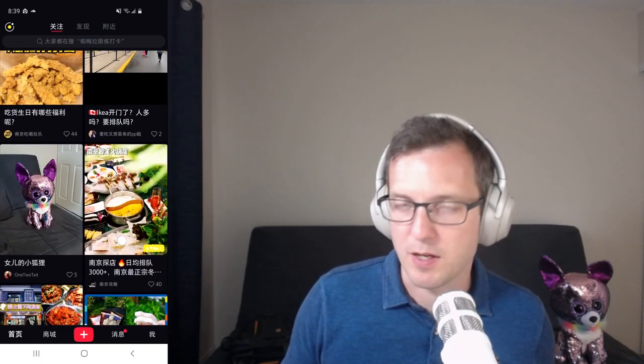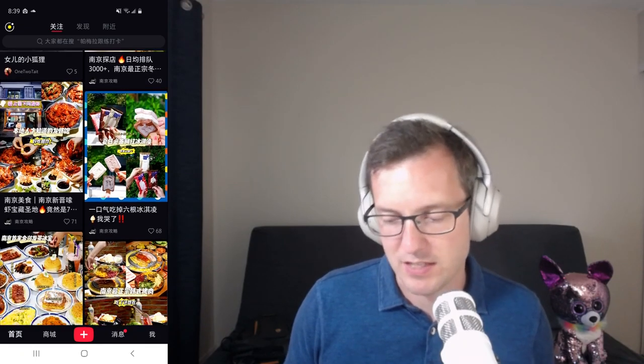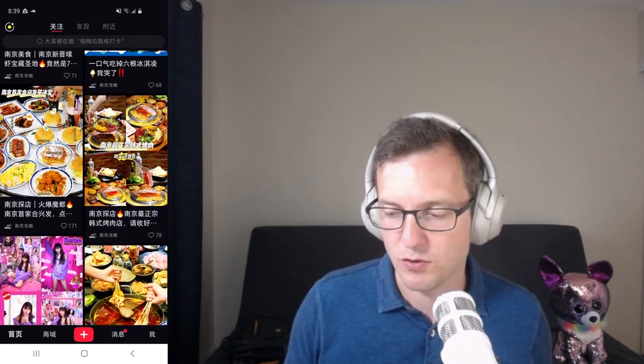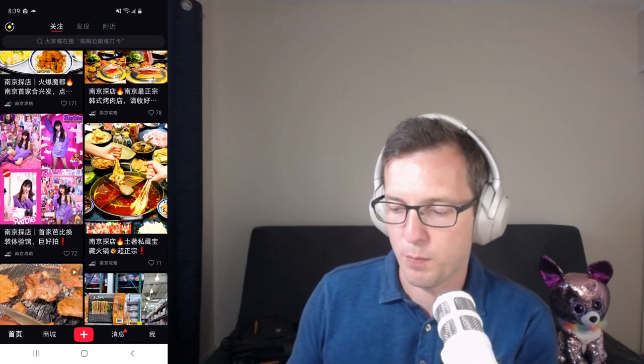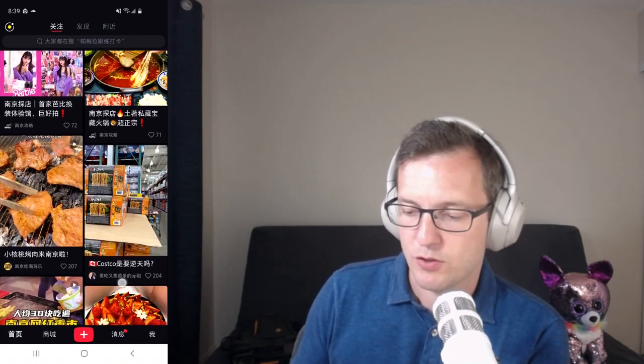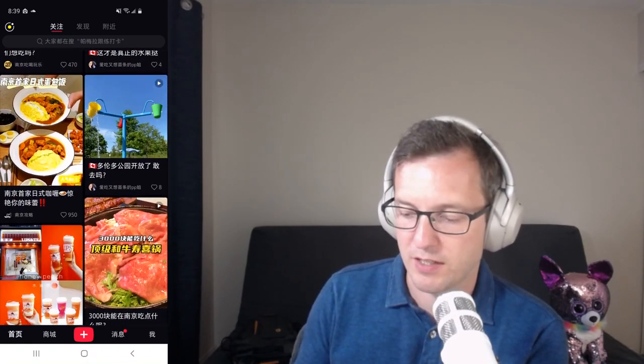Xiaohongshu is an app that's a bit like Pinterest and a bit like Instagram, and it has e-commerce functionality built right into it. What I'm scrolling through here now is the homepage — the accounts that I am following. I'm just following a few accounts and there's lots of food content in there, from Nanjing especially.